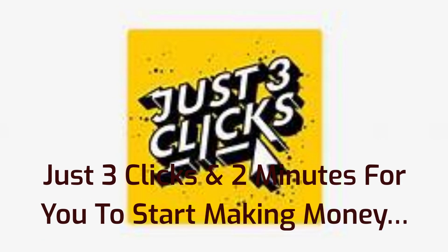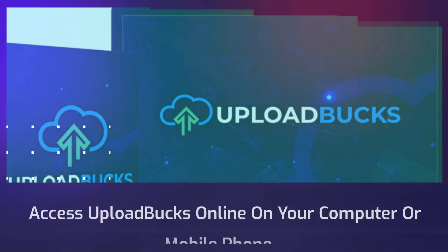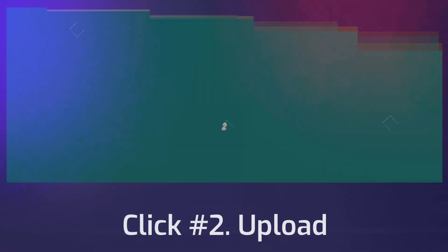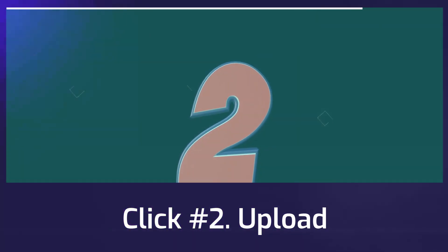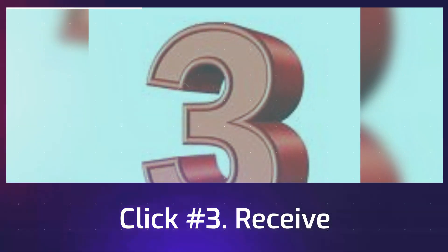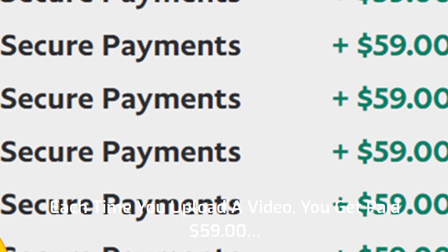Just 3 clicks and 2 minutes for you to start making money. Click number 1: Log in — access Upload Bucks online on your computer or mobile phone. Click number 2: Upload — select a video inside the Upload Bucks dashboard and hit the upload button. Click number 3: Receive — each time you upload a video, you get paid $59.